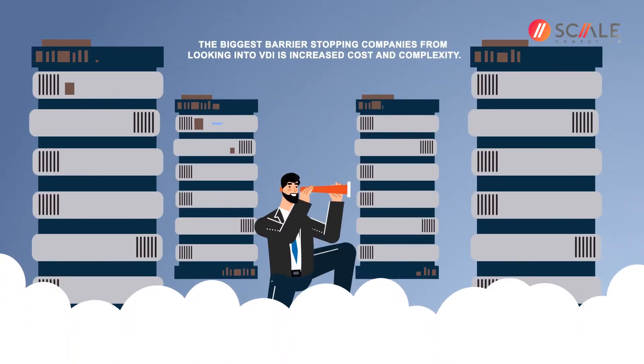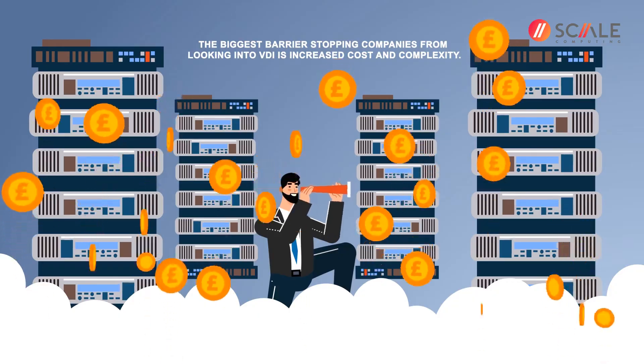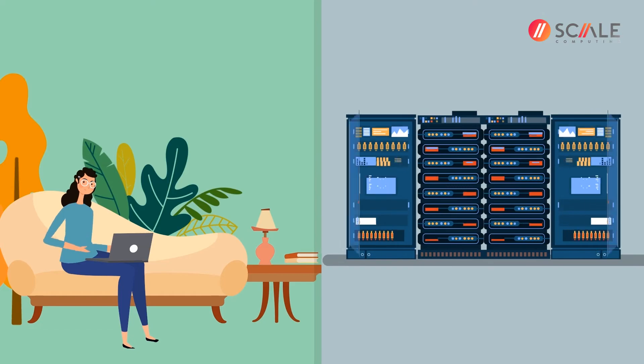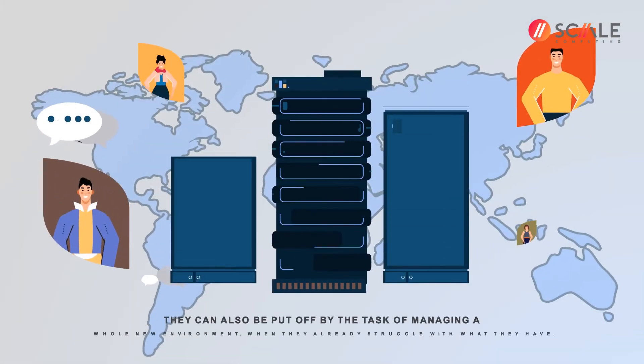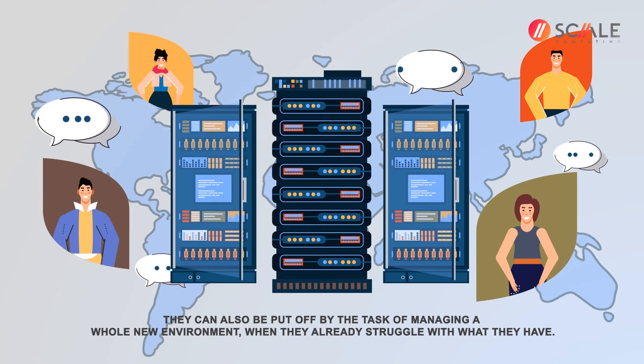The biggest barrier stopping companies from looking into VDI is increased cost and complexity. Many companies have found it much more cost-effective to buy new user hardware than bring in VDI. They can also be put off by the task of managing a whole new environment when they already struggle with what they have.